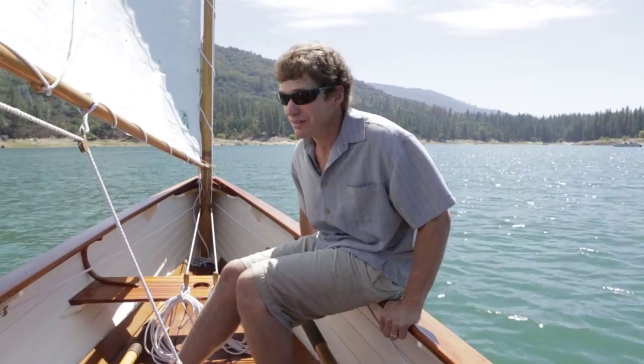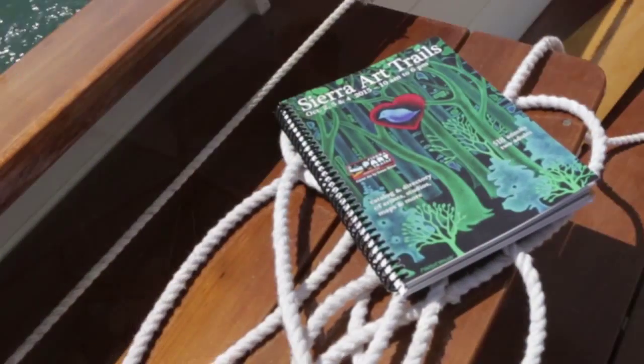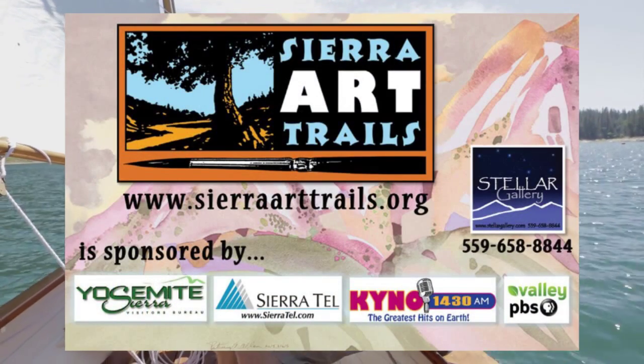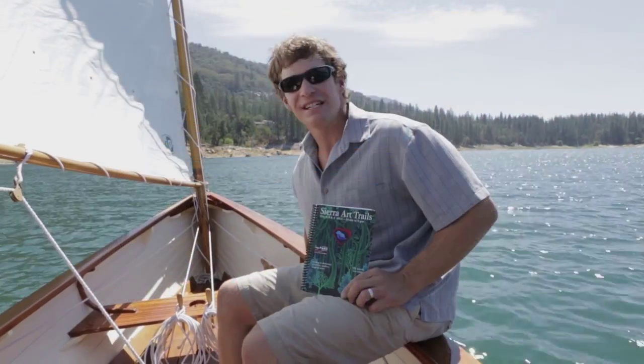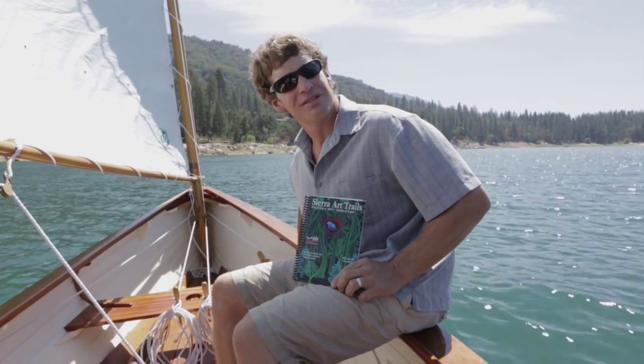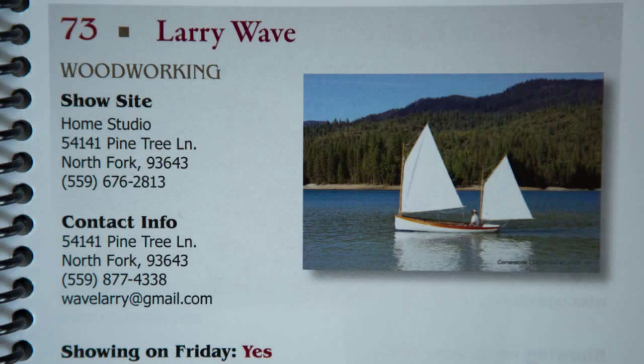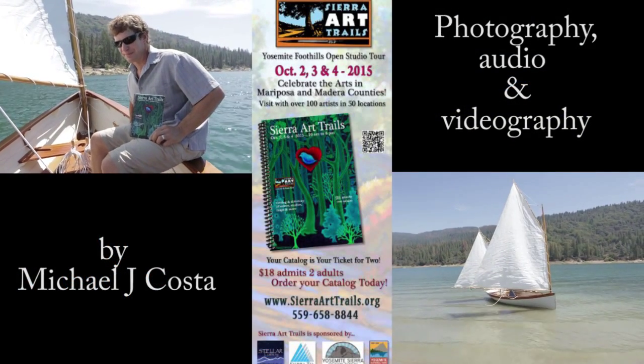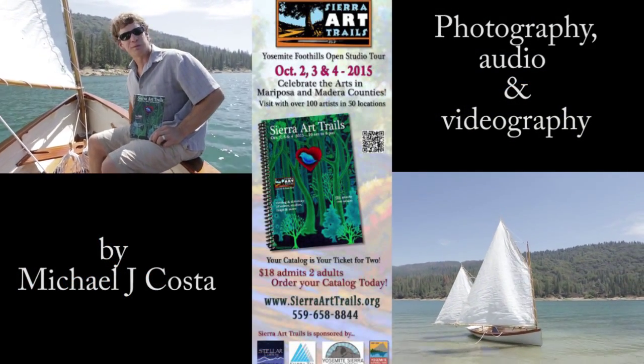I remember before I had my shop I always loved poking around and checking out other craftsmen's shops — seeing how they did things and how they were set up. On your Sierra Art Trails travels, if you want to see some wooden boats and you're interested in woodcraft, come by 73 Leisure Acres in North Fork. It's going to be worth your while.